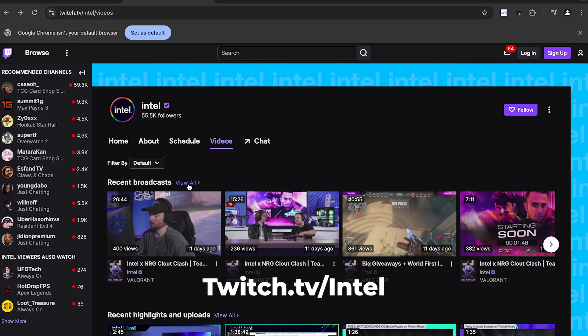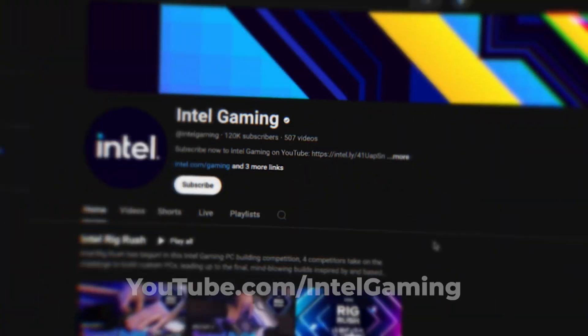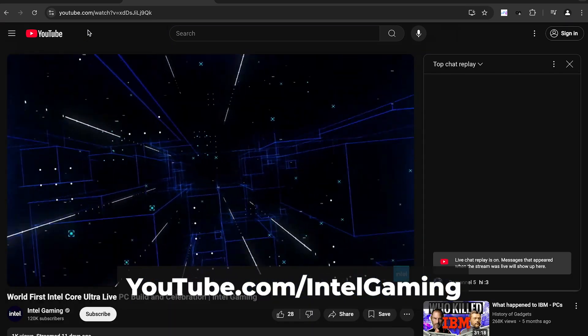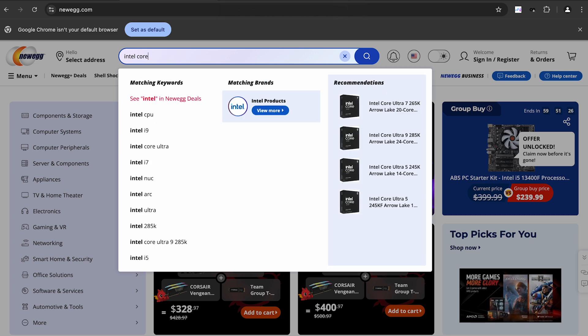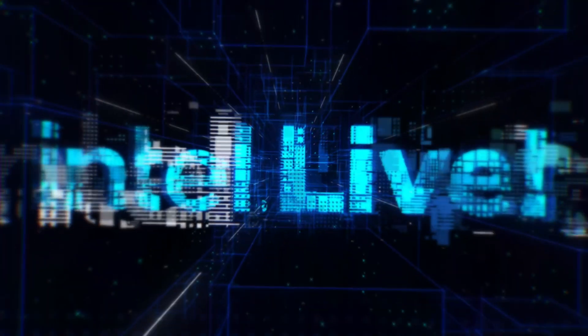Okay guys, that was it. I hope you enjoyed this video as much as we loved making it for you. If you want to see more, go check out the full VOD over at twitch.tv/Intel, or check it over at Intel Gaming on YouTube, where we'll have way more coverage on Intel Core Ultra desktop processors. If you want to pick up one of these new Intel Core Ultra desktop processors, head on over to Newegg and pick one up for yourself for your next PC build. Thanks for watching and we look forward to seeing you on the next one.